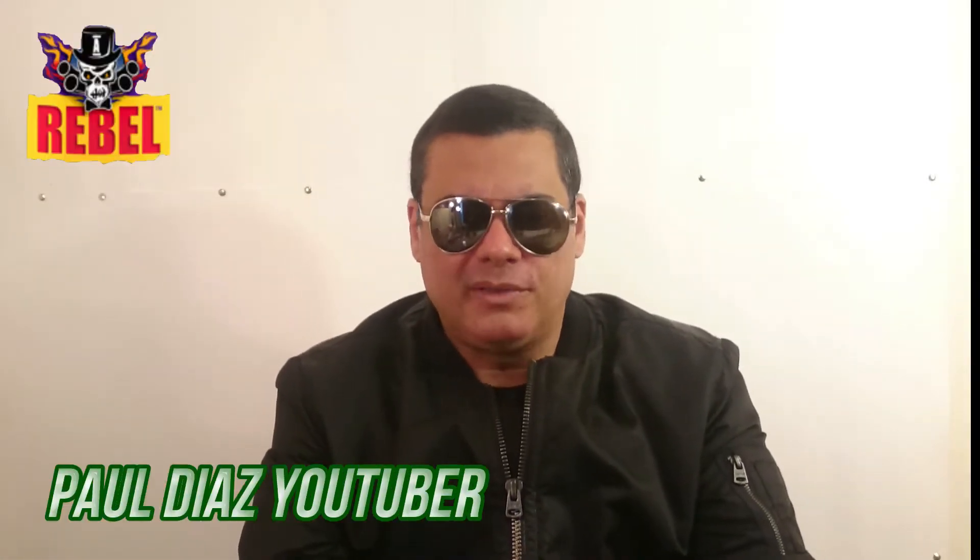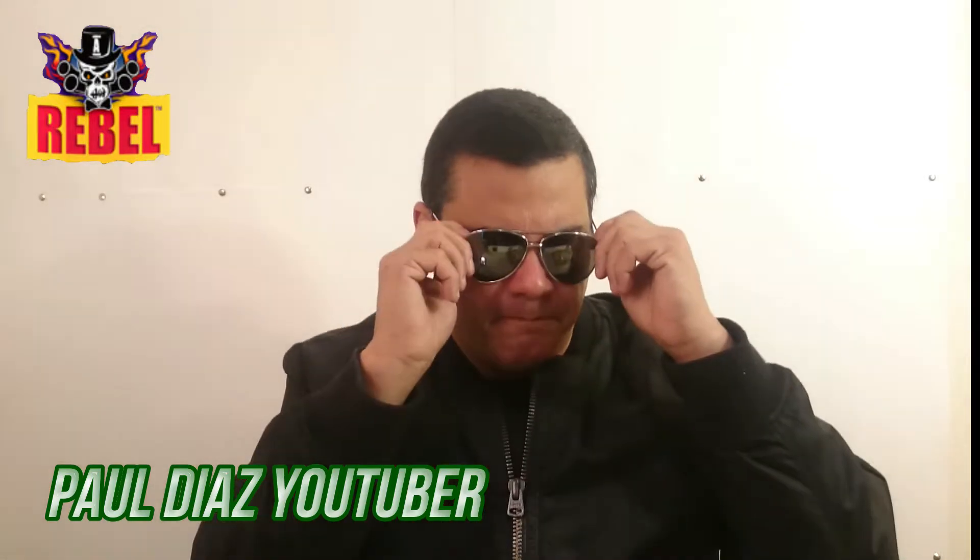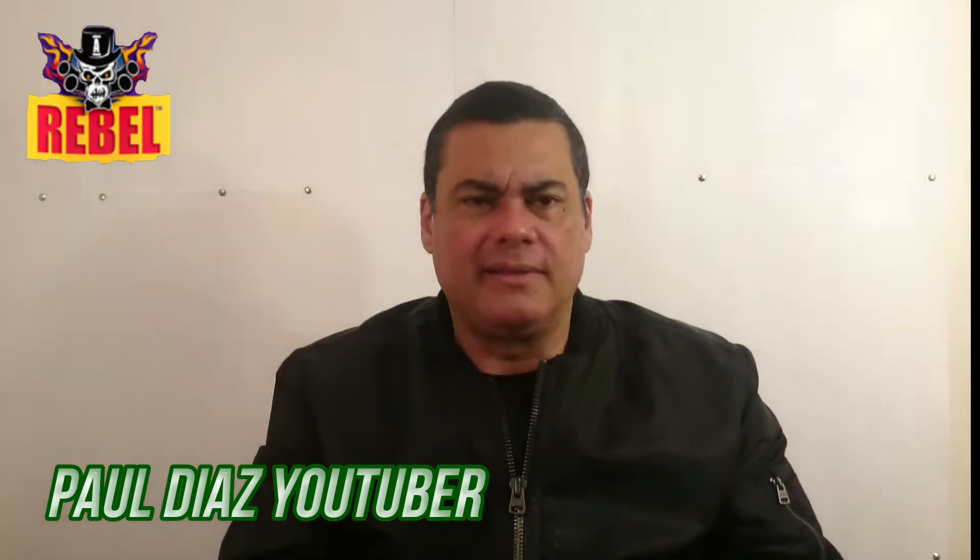Hi my dear friends from YouTube, how are y'all doing? It's your friend Paul Diaz, and welcome! Today we are reviewing the brand Rebel — Rebel Jalapeño Chips. But before we bite into that and I show you the bag and everything, let me tell you a little more about Aubrey D.